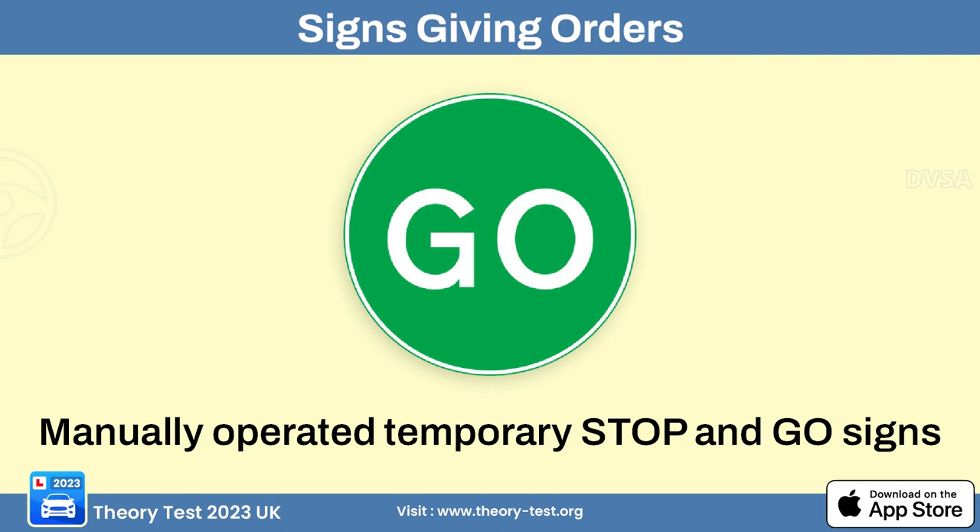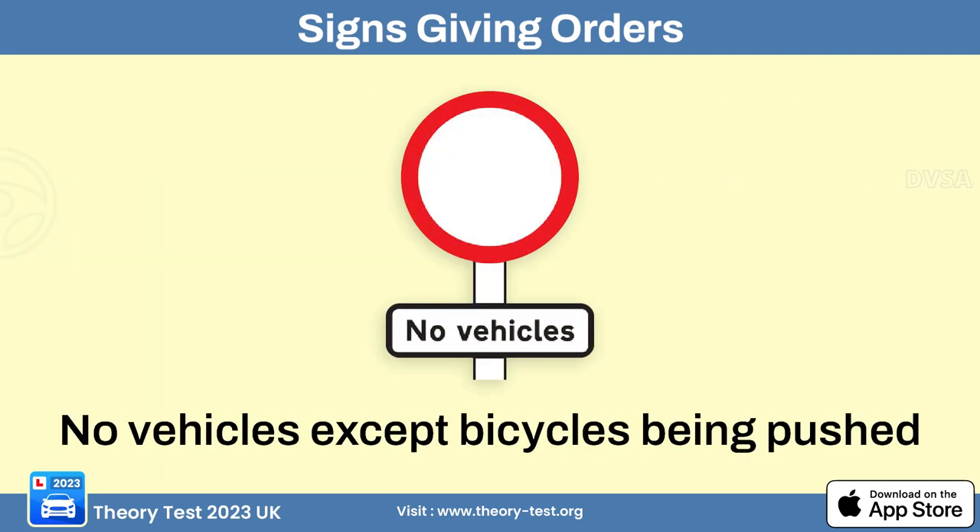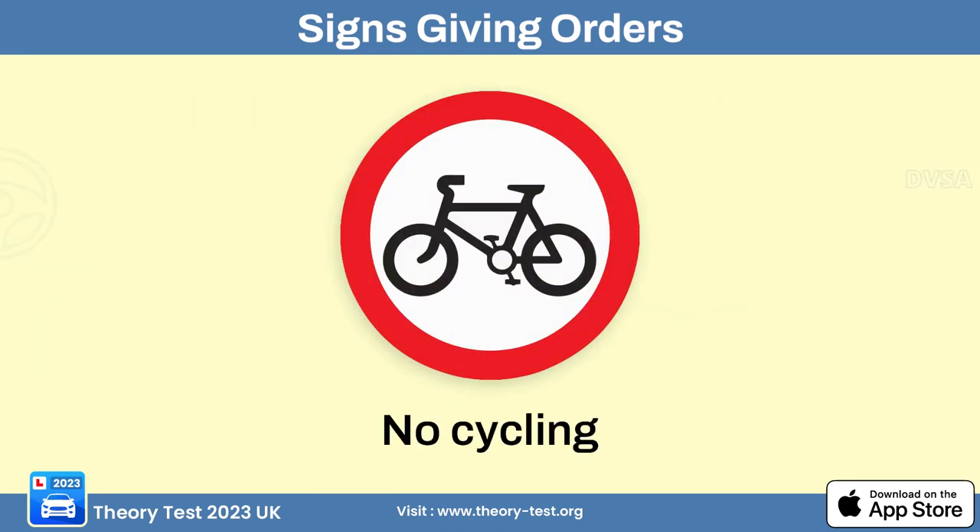The no vehicles allowed sign means that motorized vehicles are prohibited from entering the specified area or road. The no cycling sign means that cycling is prohibited in the specified area or on the designated road — it's used to restrict bicycle access, often in places where cycling could be hazardous.